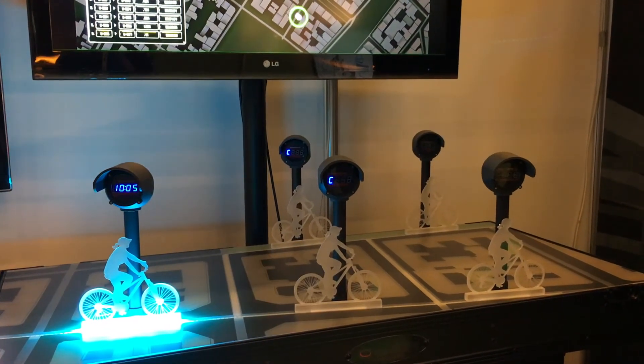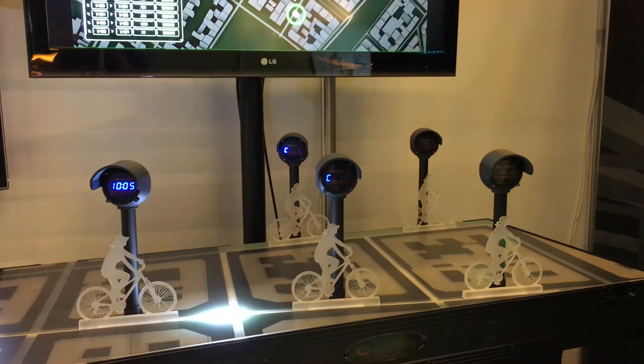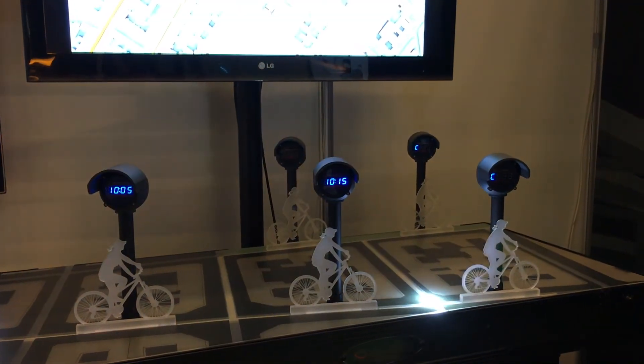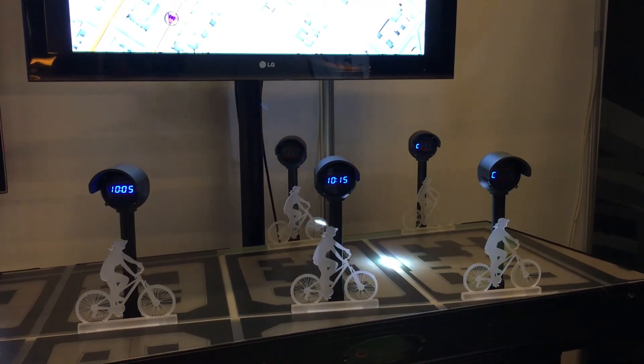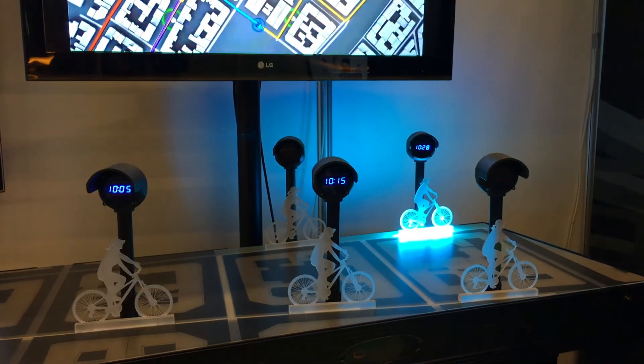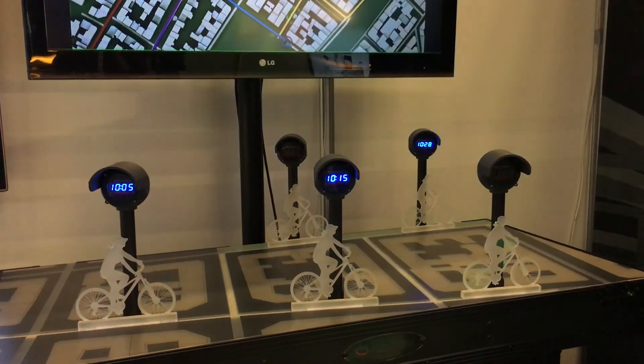So we decided to extend that technology and try to apply it to a unique use case that the Copenhagen government was interested in, which is bicycle travel times. We cooperated with the government and we have been able to install and are now testing in Copenhagen.